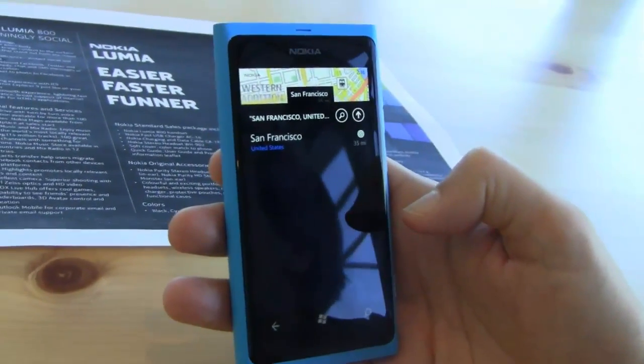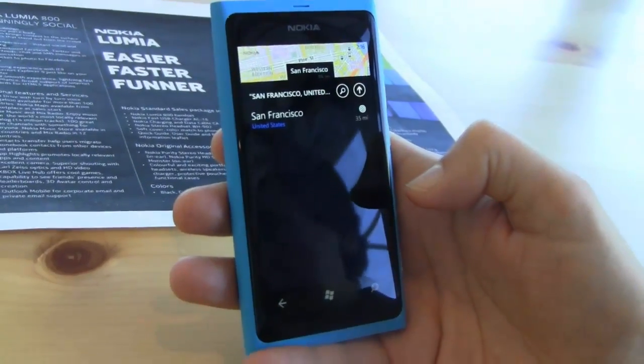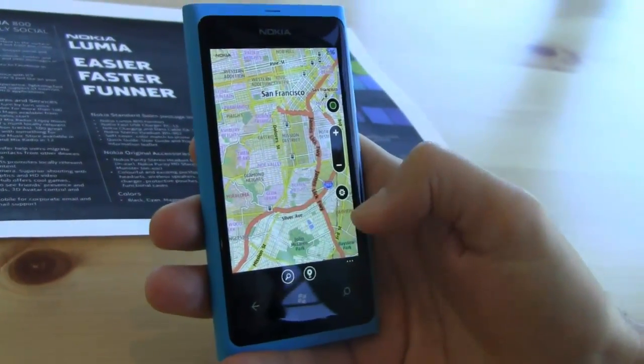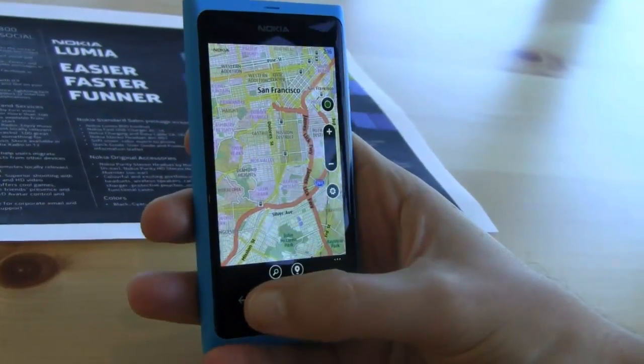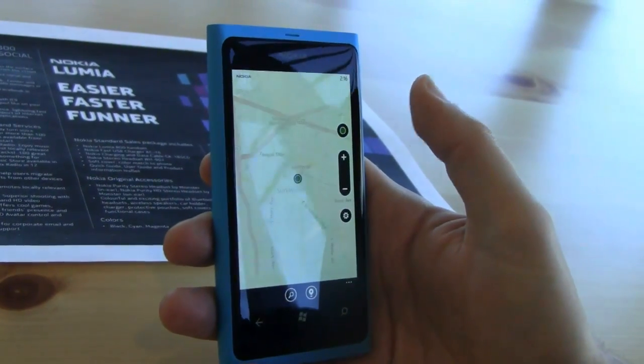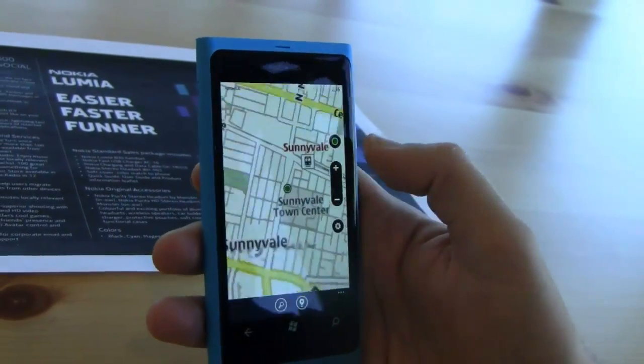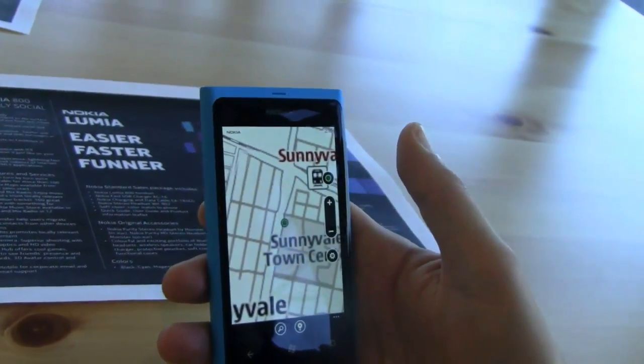Just to make it clear, this is a live demo — this isn't canned. We are in Sunnyvale, and via the GPS on first launch, you click on it and it takes you to exactly where we are located.